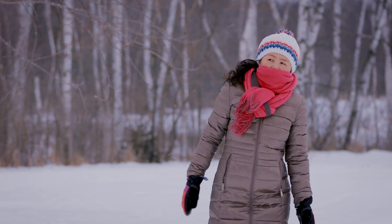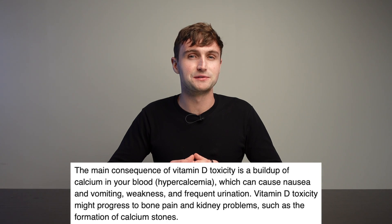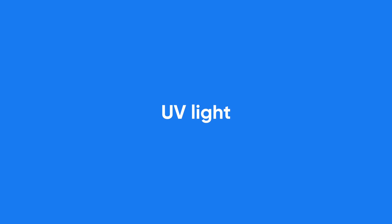With our largely indoor lifestyles, vitamin D deficiency is incredibly common. Estimates vary, but numbers range from about 1 billion people up to 50% of the world's population being vitamin D deficient. That problem becomes even worse in winter months, especially far from the equator. People take supplements, but there does seem to be a risk of taking too much — whereas it's very hard to overdose if you get your vitamin D from sunlight or non-fortified food sources.